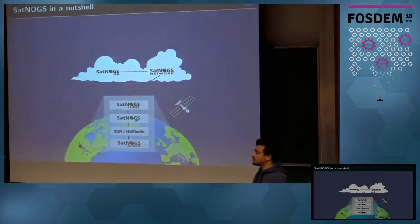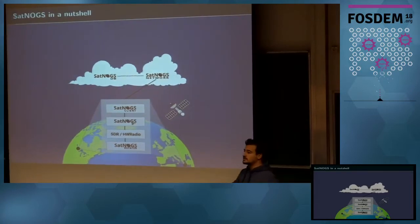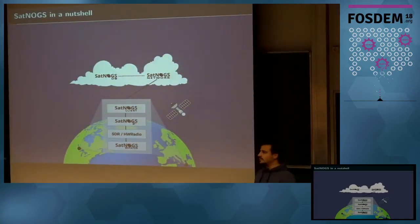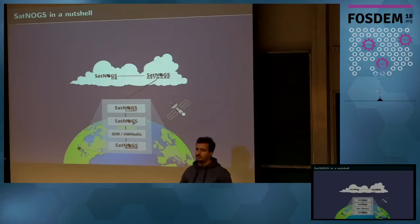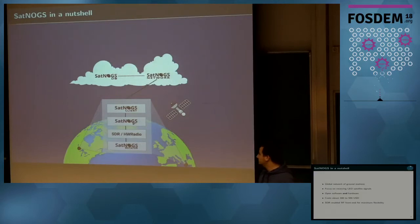Our main project is SatNogs. SatNogs is a network of ground stations that track mainly low-earth orbit satellites. For those not familiar with low-earth orbit satellites, they spin at high velocity around the Earth at about 400 kilometers above the surface. So you have to track them and compensate for the Doppler shift.